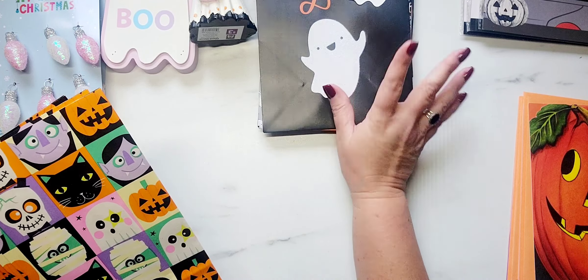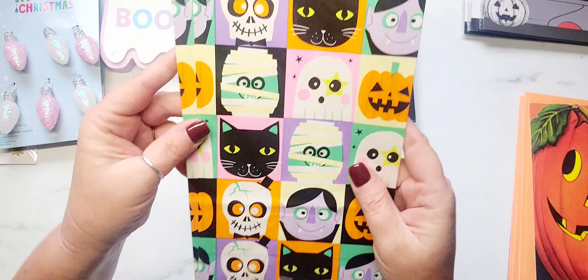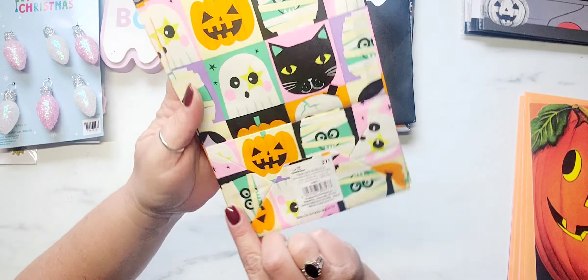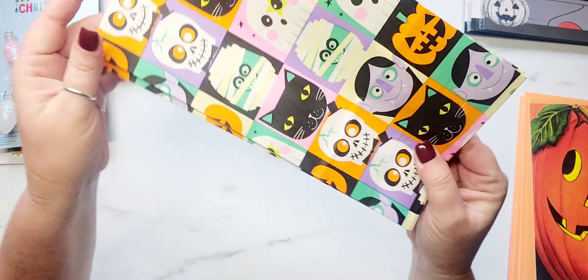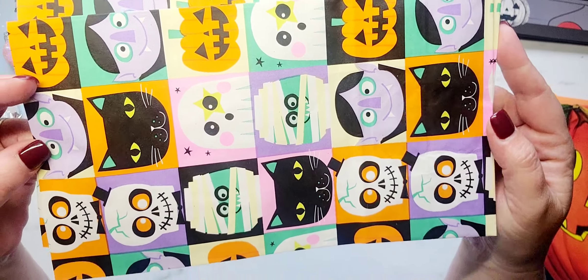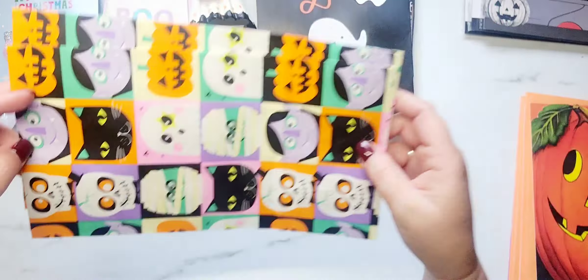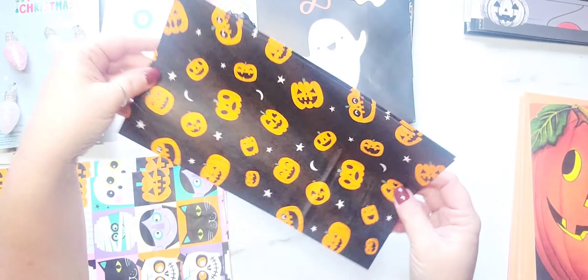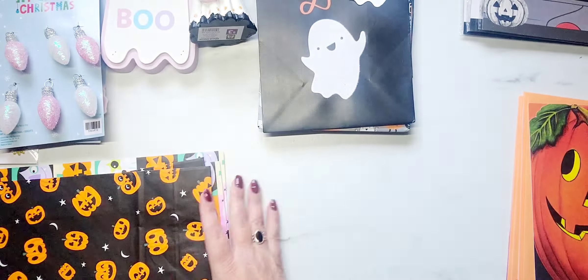Moving on, I picked up a couple things from Walmart. They had some paper treat bags — these are $0.37 each. This one has a bunch of different little characters on it, and then I picked up two of the pumpkin ones. I thought these were adorable and they're actually pretty good size bags for $0.37.